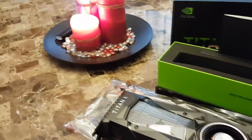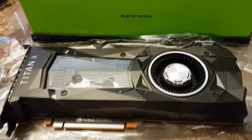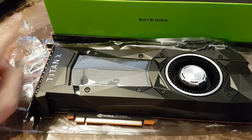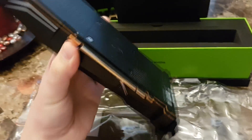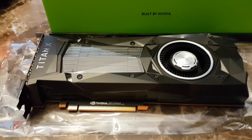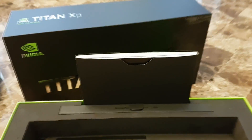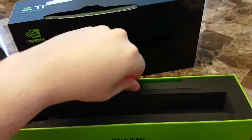No cats were harmed in the making of this video. So here it is — it looks pretty much the same as the Titan X Pascal. In fact, the only way you can tell that they even shipped me the right card and that they're not just trolling me is there's a sticker on the back with my serial number. It does say Titan XP with the little P on the back. You get — I don't know, there's a book. They don't even send you drivers, because why would you use them anyway?